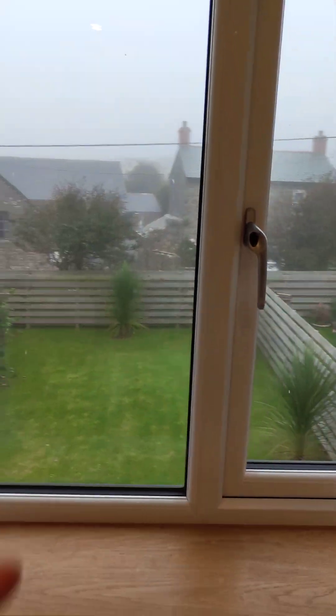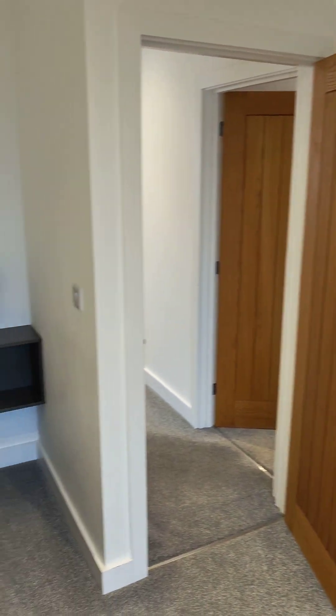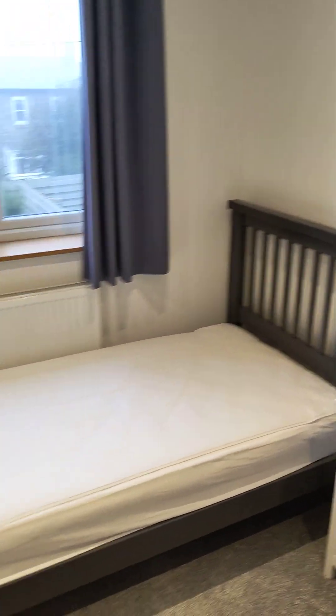If the weather's nice you'd be able to see the church up that way. So this is a twin room and looks like that.